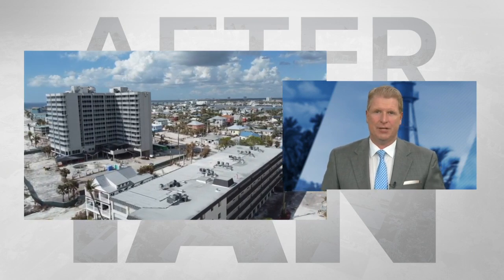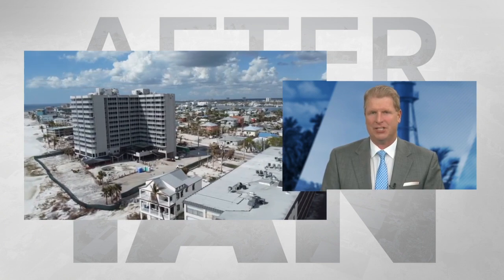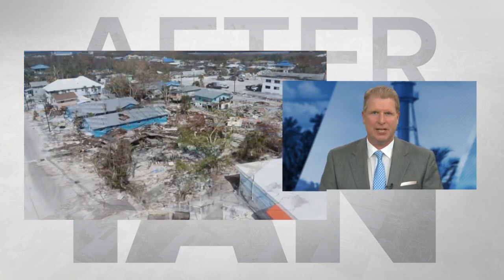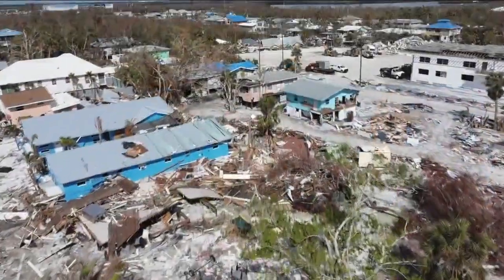Fox 4 — we're working to show you the damage and the challenges ahead, still more than a month after Hurricane Ian. This is from our Monday Sky Fox drone flight over Fort Myers Beach. Tonight we're going to go in depth around the Diamond Head Beach Resort area, Estero Boulevard 2000 block.